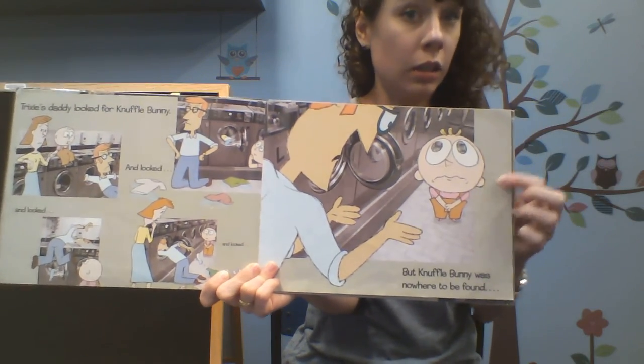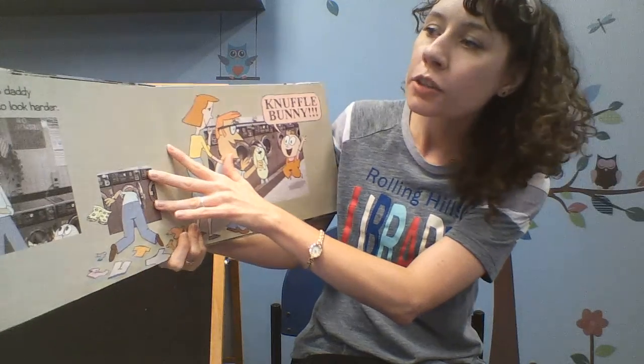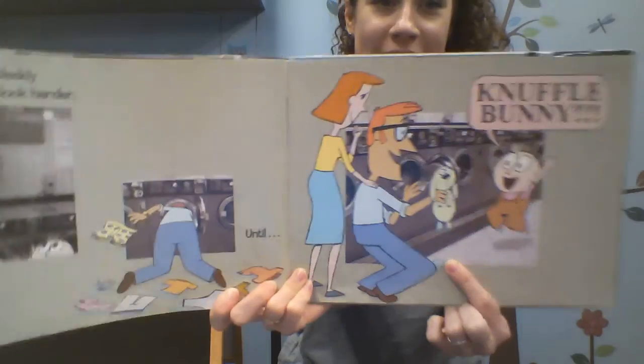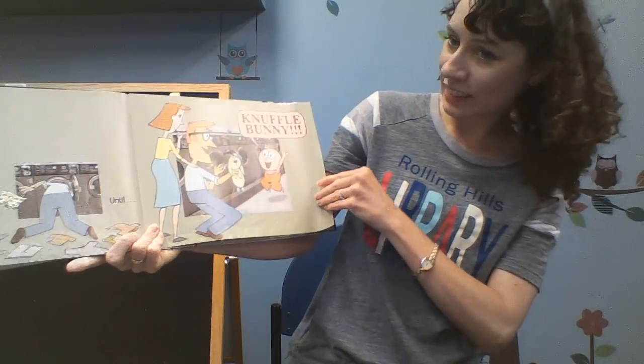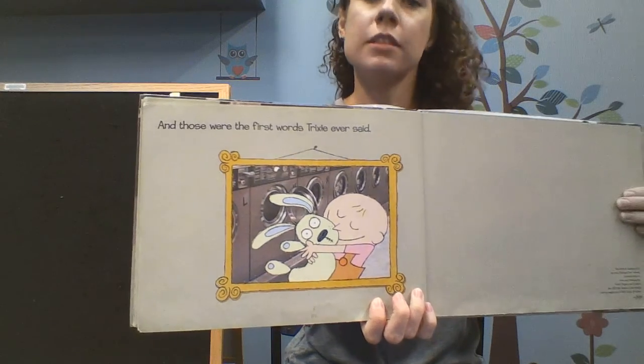Trixie's daddy looked everywhere for Knuffle Bunny and looked and looked, but Knuffle Bunny was nowhere to be found. I think Trixie is still unhappy. So Trixie's daddy decided to look harder and tell Knuffle Bunny. And those were the first words Trixie ever said. The end.